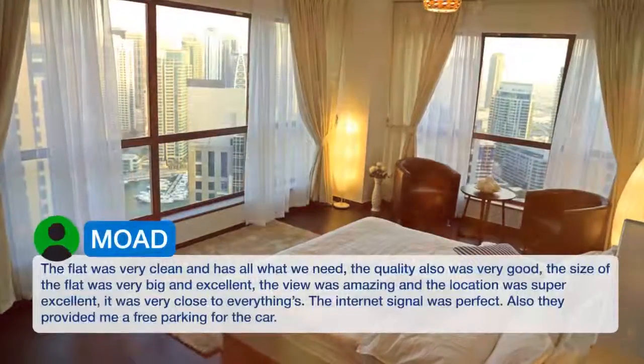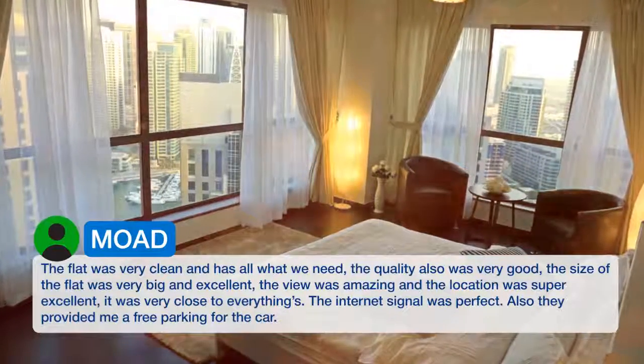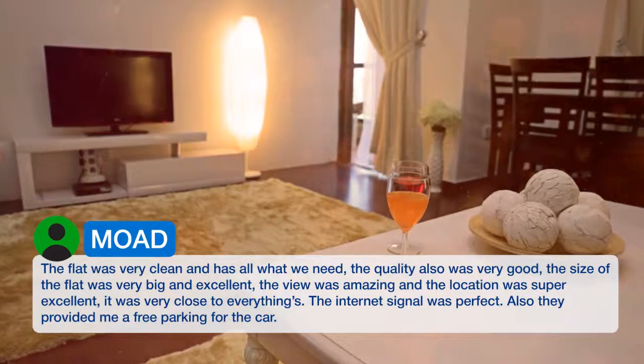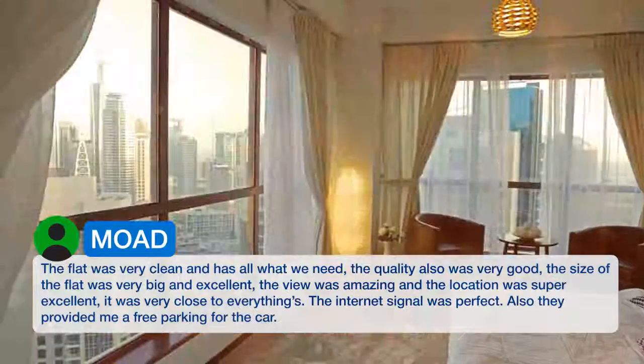The flat was very clean and has all what we need. The quality was very good. The size of the flat was very big and excellent. The view was amazing and the location was super excellent — it was very close to everything. The internet signal was perfect.